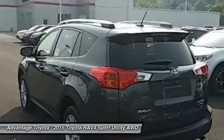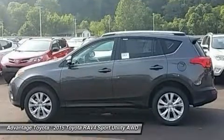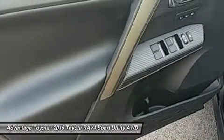With the pull of the handle, passengers can recline the rear seatbacks and enjoy the ride. Even with all the legroom offered by RAV4's interior, there's still plenty of room for your gear.